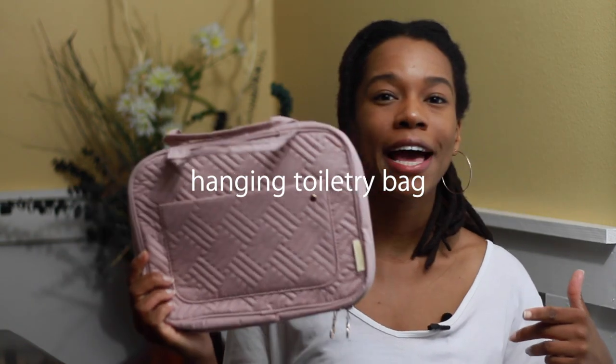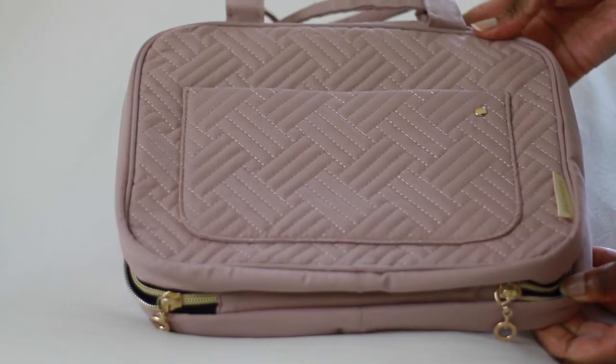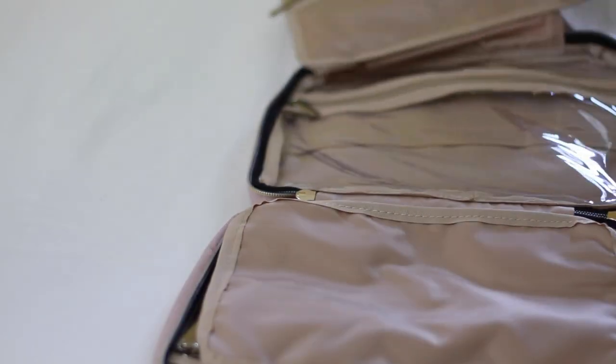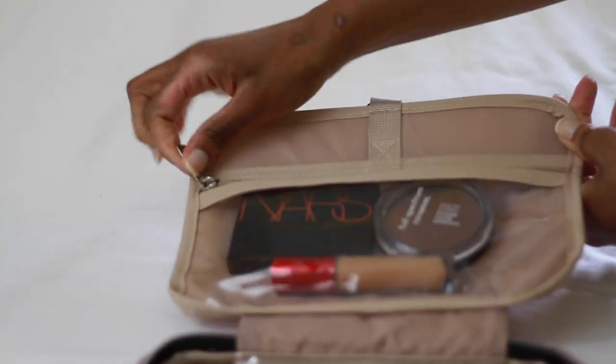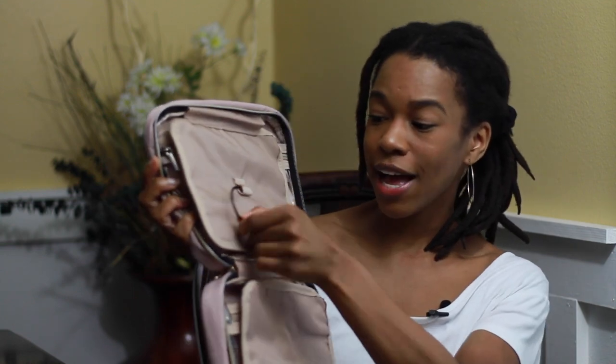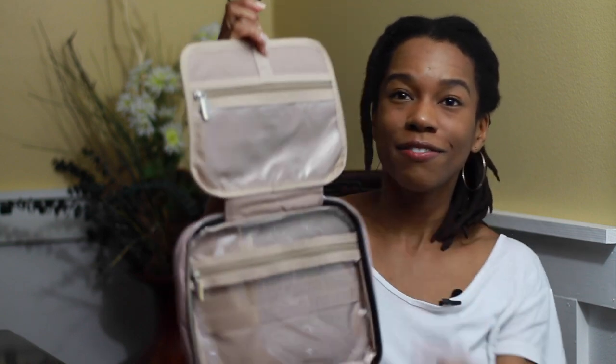My first travel essential is this toiletry bag by BagSmart. Absolutely love it. You can bring this hanging toiletry bag on all of your future travels. It's really great for holding your skincare products, your makeup, different cosmetics, just all toiletry related things. It's also very compact, but there is a lot of storage space in it. I could not recommend this thing enough, honestly.